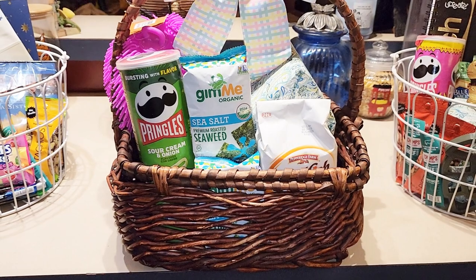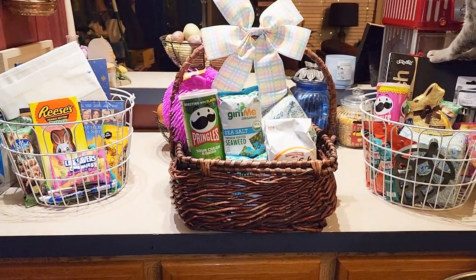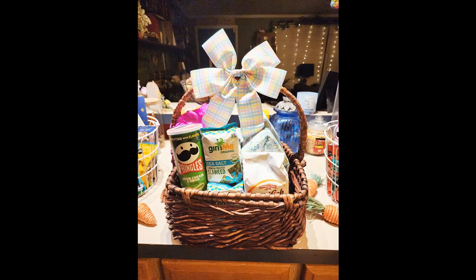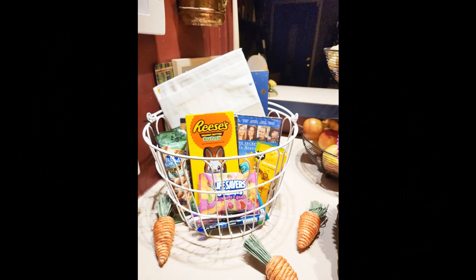Random fact about my family: we actually celebrate the first day of spring instead of Easter, so we've gotten all of these goodie baskets already, but I wanted to show you how I set them up the night before. I had originally just put them down on the counter, and then I thought maybe adding some of my carrot decor around them would add to the idea. I think it just made the cutest touch, and everybody was so excited to see the different things I picked up for them.